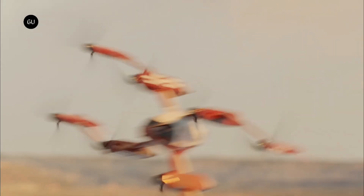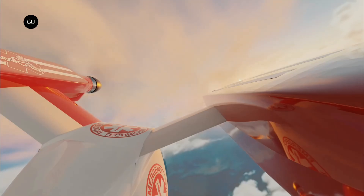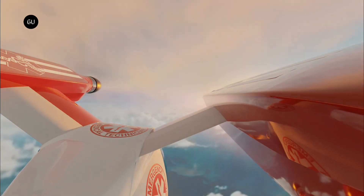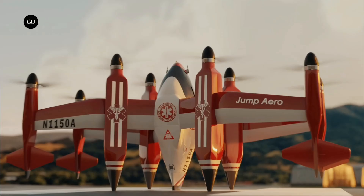Three years ago, California-based Jump Arrow announced its plan to bring first responders to emergency sites via eVTOL aircraft. The company has now unveiled the design and specs of the vehicle, and already has a buyer lined up. Called the JA-1 Pulse, the eVTOL aircraft has what's known as a tail-sitter design.